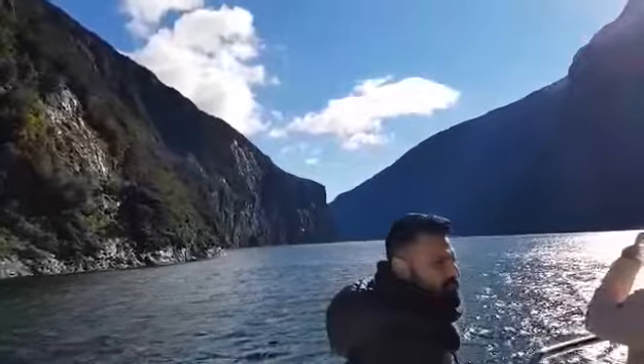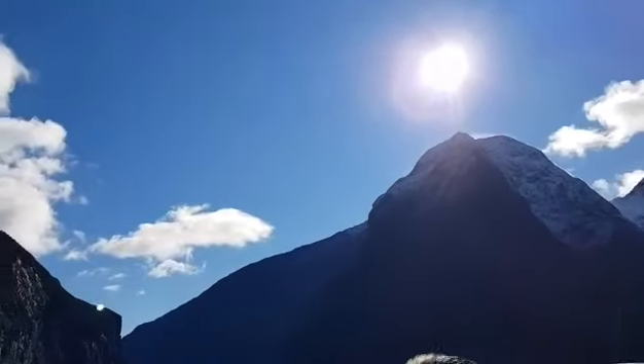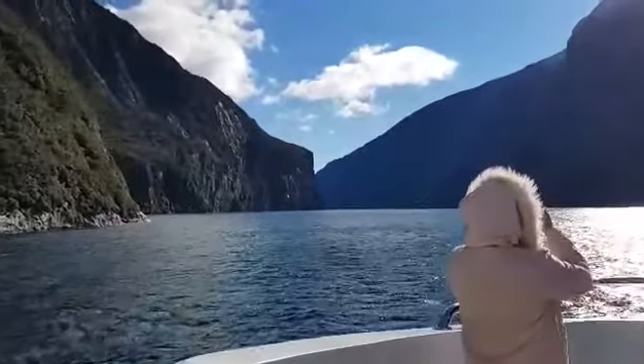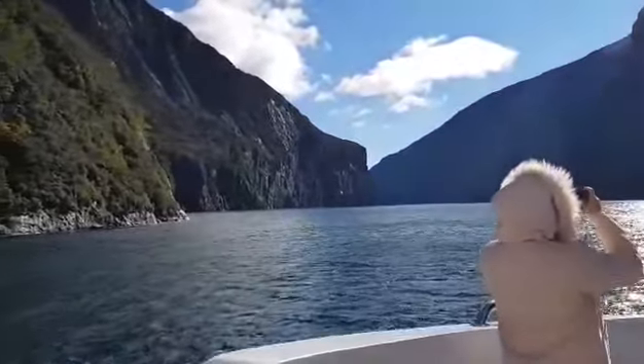That's three times the height of Niagara Falls. That massive waterfall is right out there — three times the height of the Niagara system.